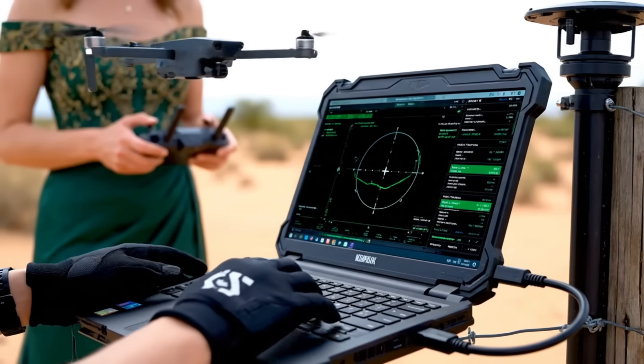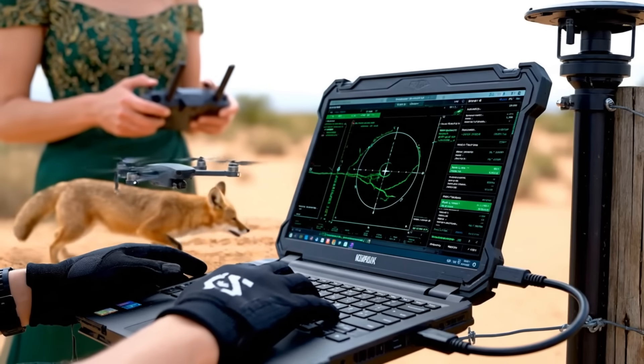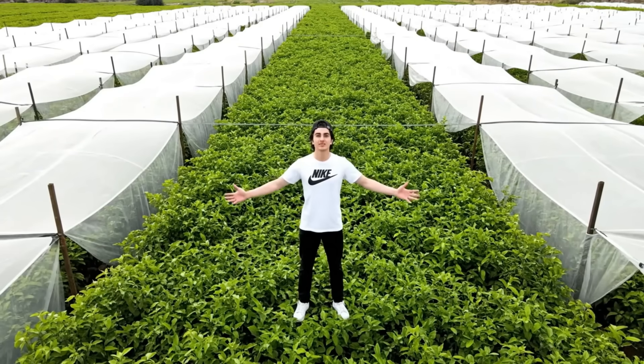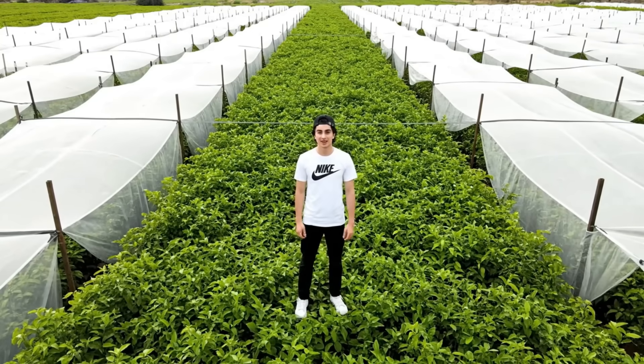We're calibrating the network. This drone mimics the heat signature and movement of a desert fox — the fence needs to tell the difference. But before you plant the desert, you need the trees. This nursery grew 20 million saplings just for the first phase of this project.